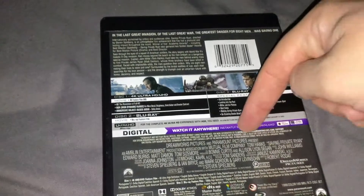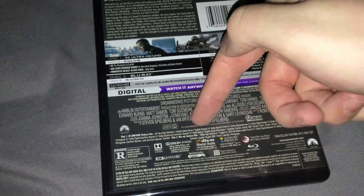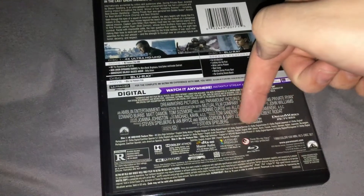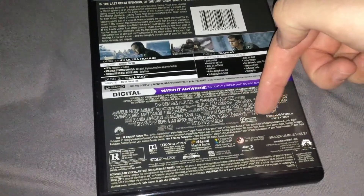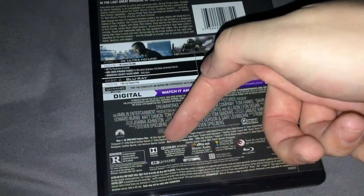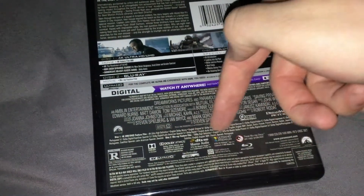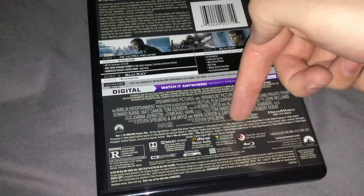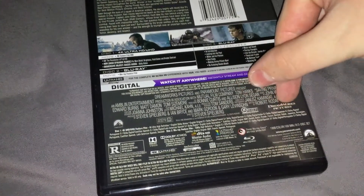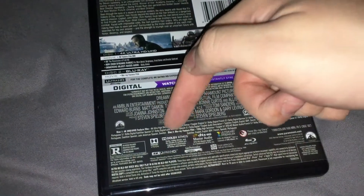The Digital HD Disc 1 has the film in 4K Ultra High Definition. Audio options include English Dolby Atmos, English Original 5.1 Dolby Digital, French 5.1, German 5.1, Italian 5.1, Japanese 5.1, Portuguese 5.1, Castilian Spanish 5.1, Latin American Spanish 5.1 Dolby Digital, and English Audio Description. Subtitles available in English, English SDH, Danish, Dutch, Finnish, French, German, Italian, Japanese, Norwegian, Portuguese, Castilian Spanish, Latin American Spanish, and Swedish.